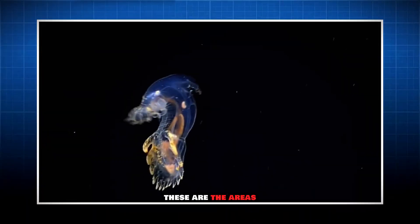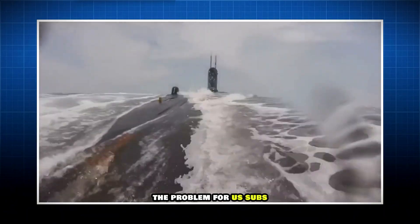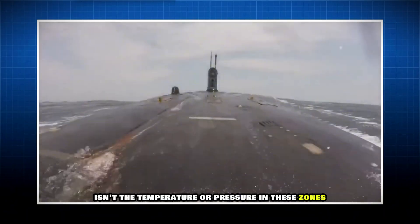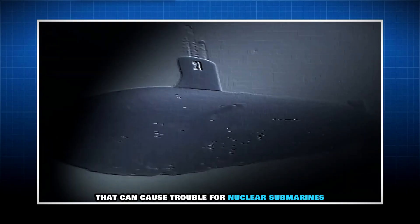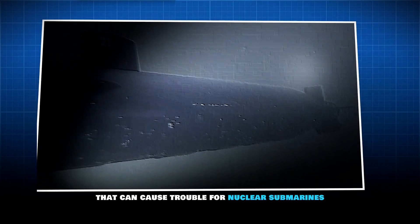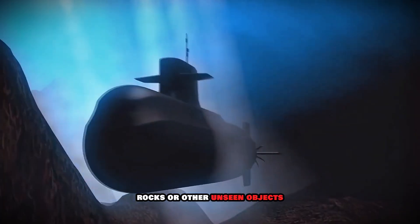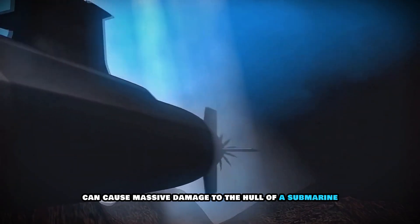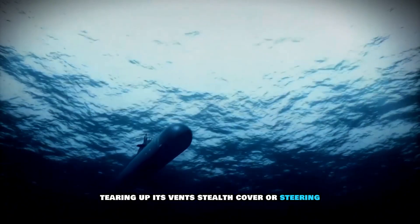These are the areas where sunlight can still reach the depths. The problem for U.S. subs isn't the temperature or pressure in these zones — it's what is actually on the seafloor that can cause trouble for nuclear submarines. Rocks or other unseen objects can cause massive damage to the hull of a submarine, tearing up its vents, stealth cover, or steering.